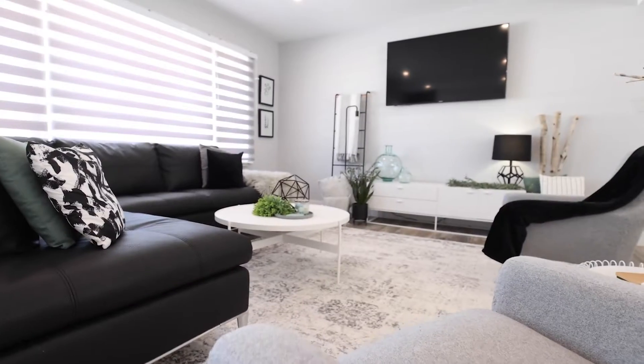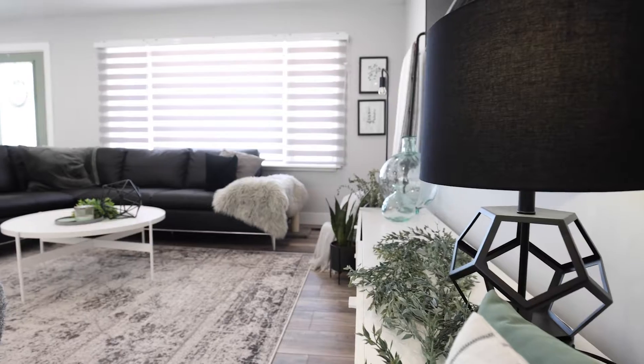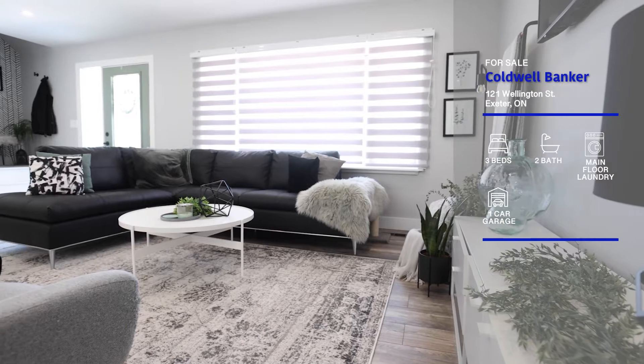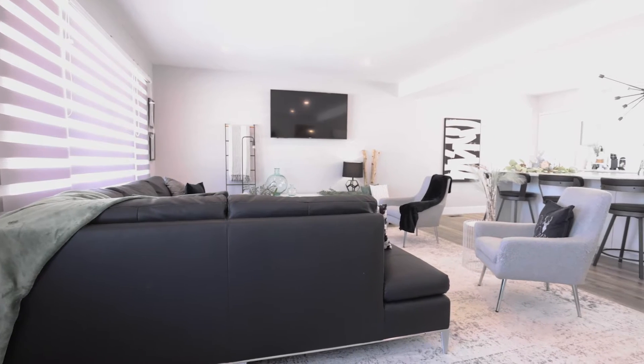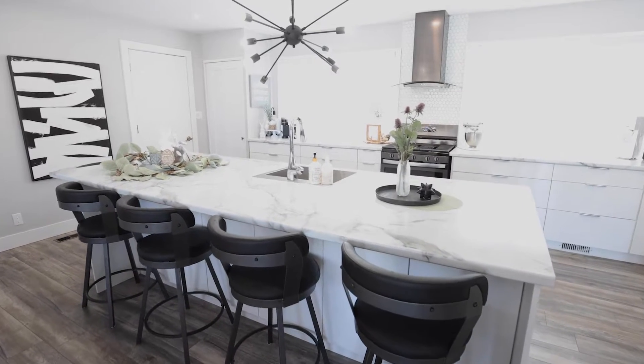This newly renovated home lives a lot bigger than it looks and it's sure to impress as soon as you walk in the front door. The open concept main floor features a stunning kitchen with a massive island that seats at least six people.